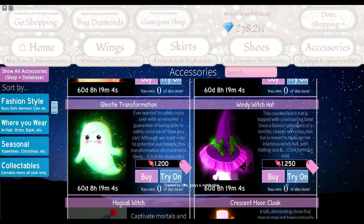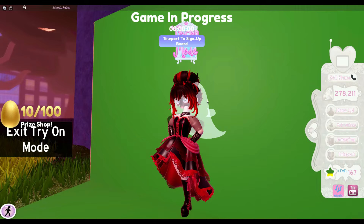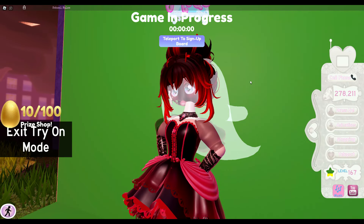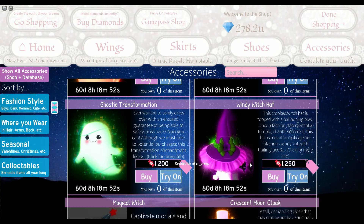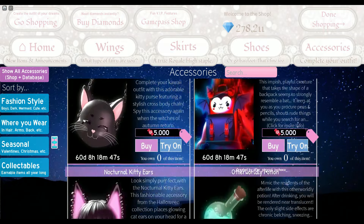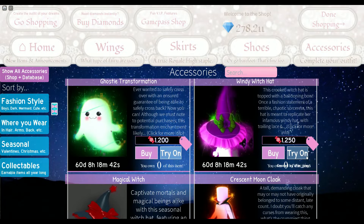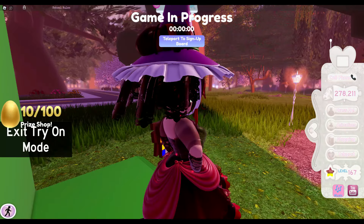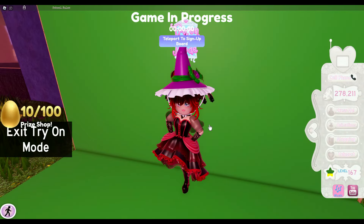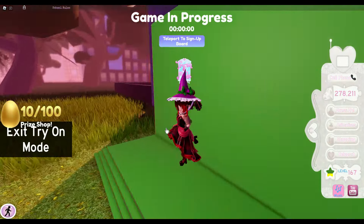We have the ghosty transformation — it looks really cool. It's where you take off your face and everything you have on and then you turn into a little ghost, which looks really cool. And of course we have the windy witch hat, which really goes with the magical broomstick. It looks so cool and I love the lace and design.